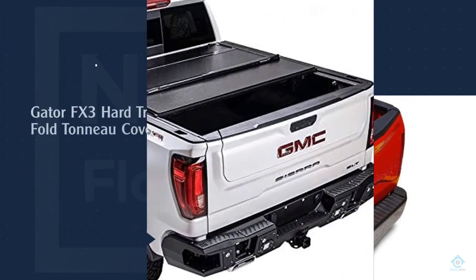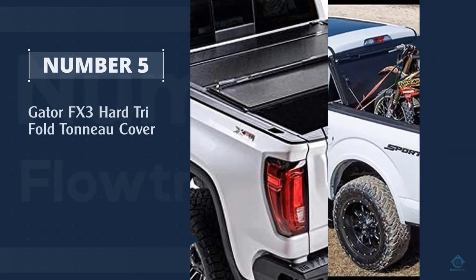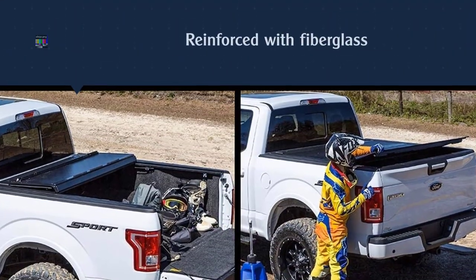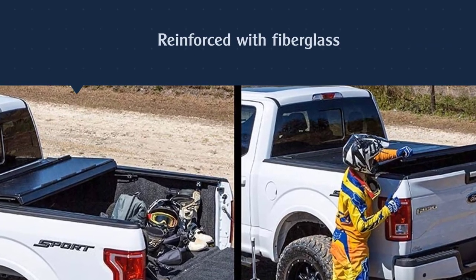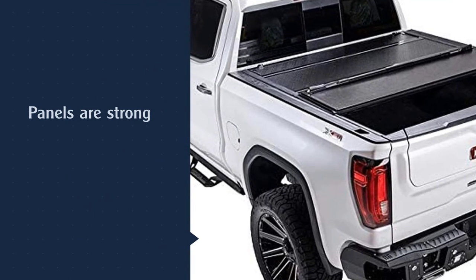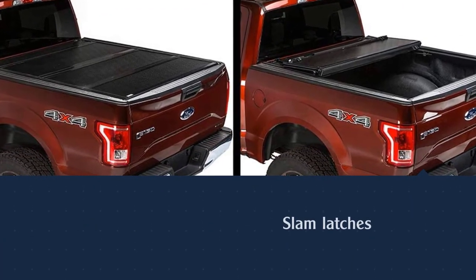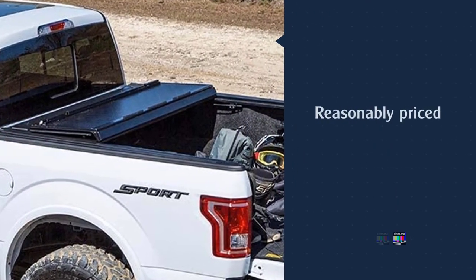Number five: Gator FX3 hard tri-fold tonneau cover. If you have a 2017 through 2019 Ford Super Duty F-250 or F-350 truck with a 6.9-foot bed, then this tonneau cover is for you. Gator Covers makes several different truck bed covers, so if you drive a different truck you're sure to find the one you need. This cover stands out because it's more durable than most others on this list — it's reinforced with fiberglass so the polymer and aluminum panels are strong. It also has slam latches that automatically secure the cover in place when you close the panels.